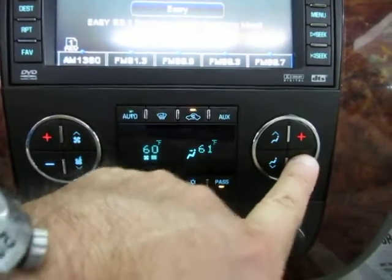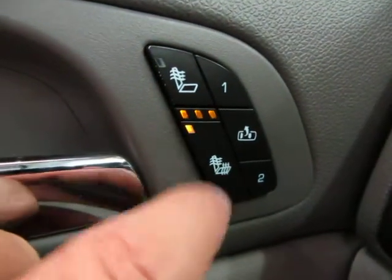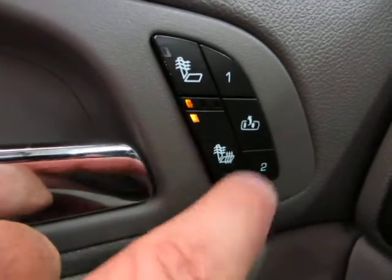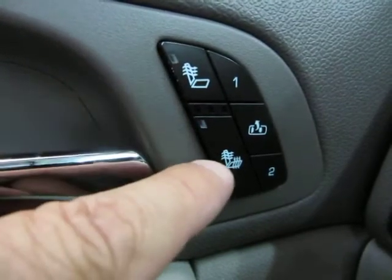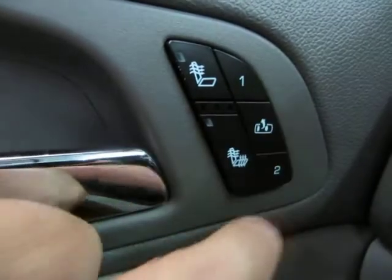On your door you have a couple of things: this heats the entire seat — press once for maximum, again for medium, again for low, and again for off. The other button only heats the backrest and not the entire seat. There is also a memory function for up to two drivers.